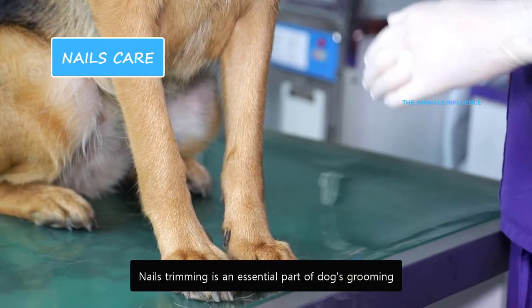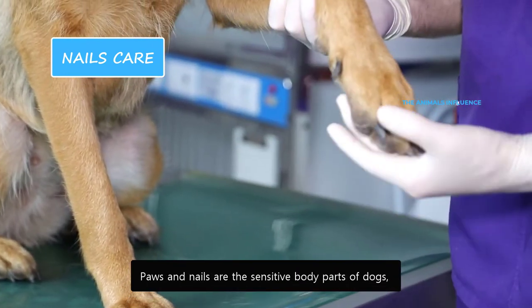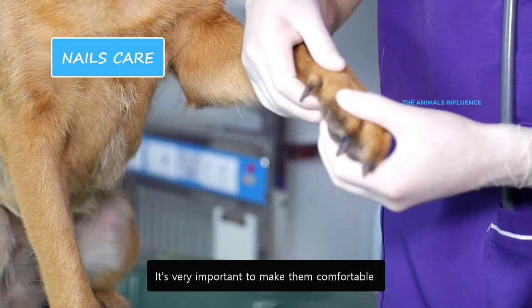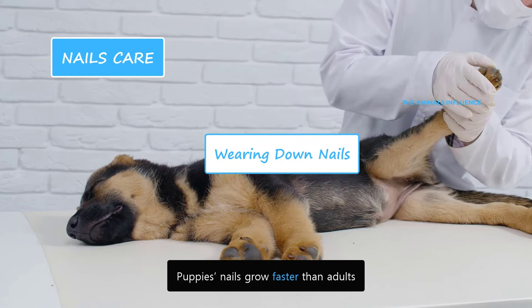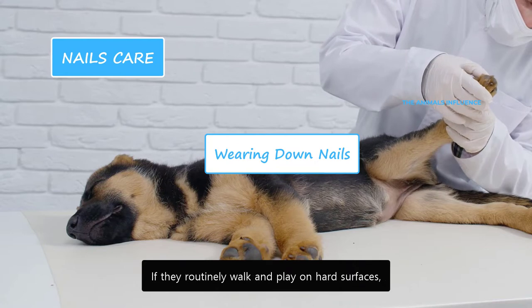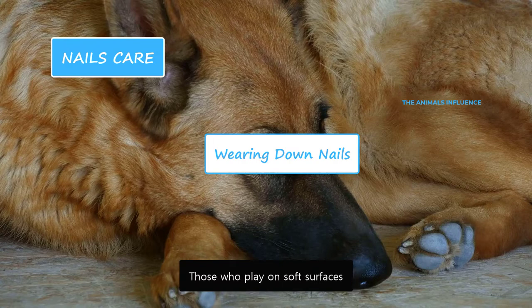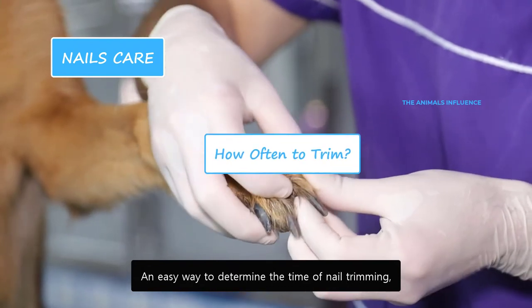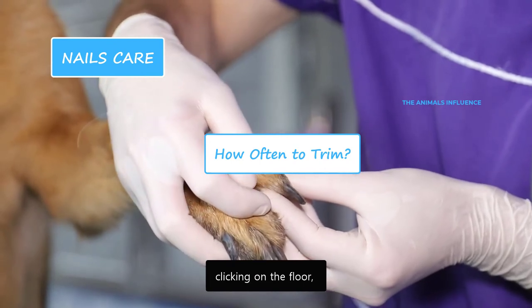Nail trimming is an essential part of dog grooming. Examine their nails once a week and trim if needed. Paws and nails are sensitive body parts of dogs, and they don't like them to be touched, so it's very important to make them comfortable with nail trimming from a young age. Puppies' nails grow faster than adults. If they routinely walk and play on hard surfaces, they will soon wear down their nails. Those who play on soft surfaces need more frequent nail trimming. An easy way to determine the time of nail trimming is by observing their walk — if you can hear the sound of nails clicking the floor, they need to be trimmed.